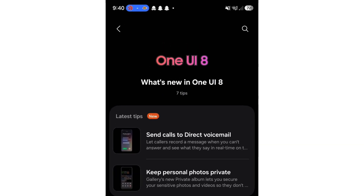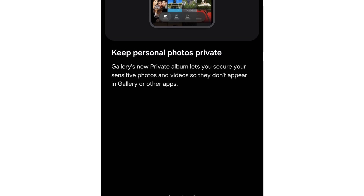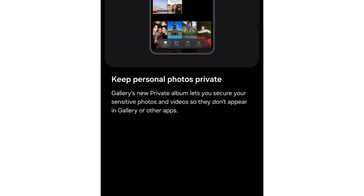Samsung is introducing Direct Voicemail and Private Album. The first clearly takes inspiration from Apple's iOS, while the second already exists inside One UI 8 but remains hidden behind manual settings.